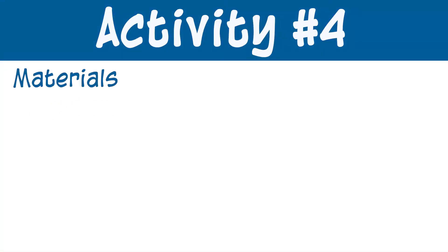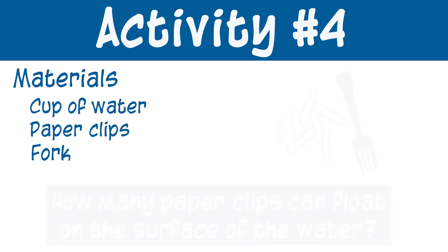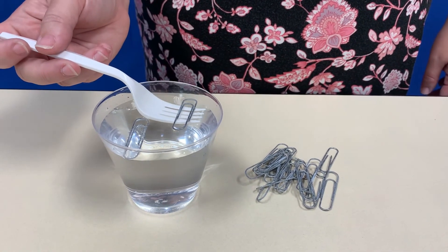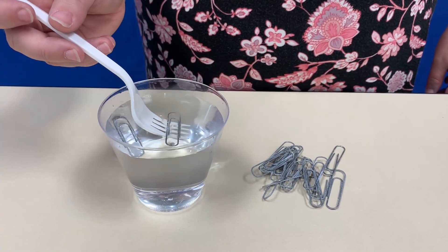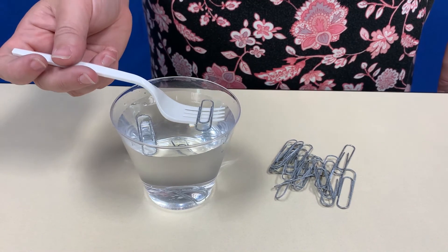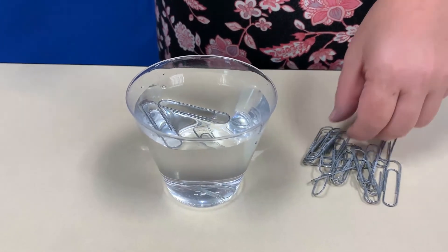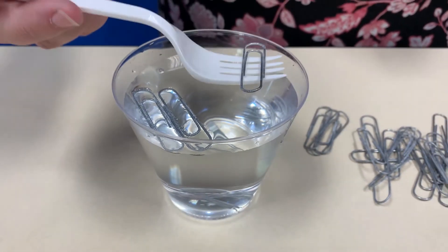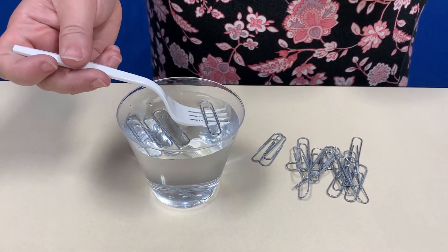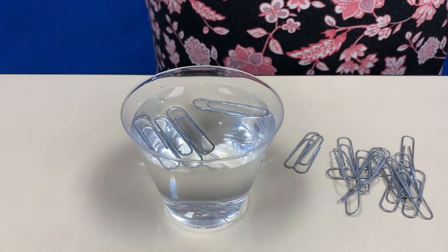For our last activity, we need a cup of water, some paper clips, and a fork. We're going to see how many paper clips we can get to float on the surface of the water. Place the paper clip on top of the fork and then slowly try to get it to float on the top of the water. The high surface tension means that the paper clip can float on the water. But as soon as the surface tension is broken, all of these paper clips would sink to the bottom of the cup. You can try this at home and see how many paper clips you can get to float on the surface of the water. Again, you can challenge a sibling, a friend, or your parent to see who can get the most paper clips on top of the water.